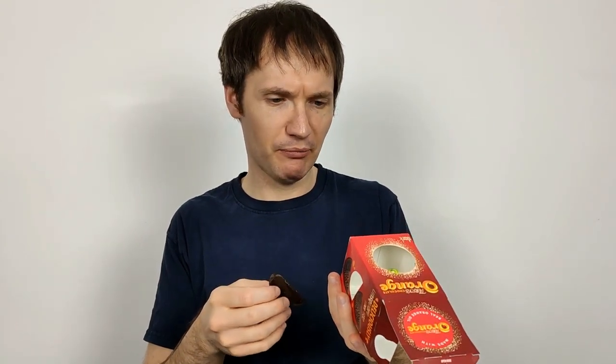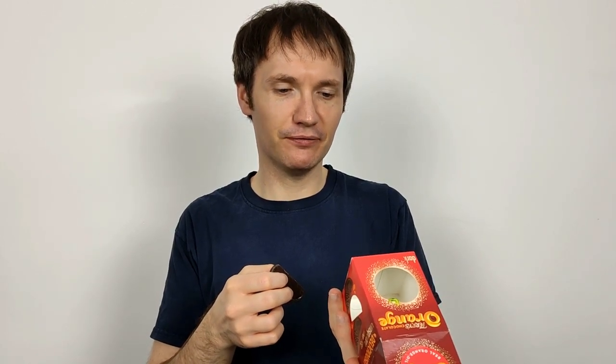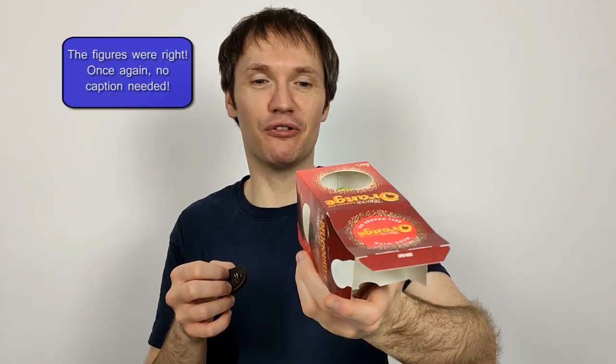Per individual segment: that's roughly 40.5 calories, about 2.3 grams of fat, and approximately 1.5 grams of which are saturates.